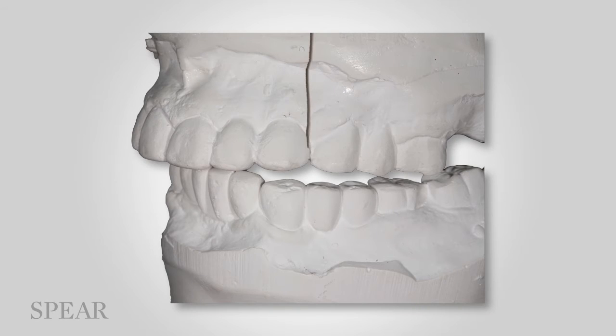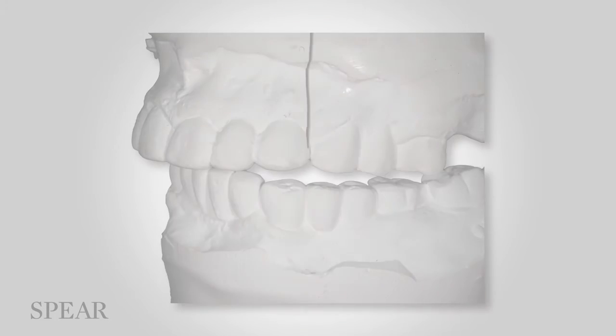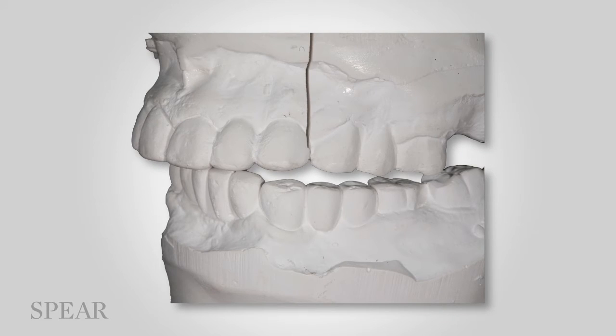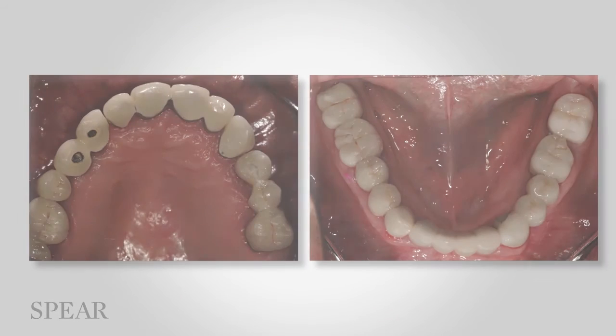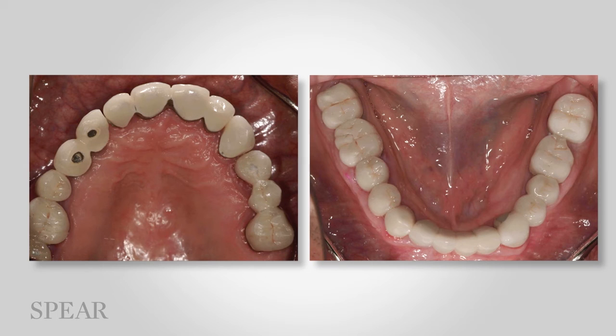These are images of the models with the teeth apart. These are photographs of the models mounted in centric relation at the time we were finally able to establish that. Notice that the only teeth he's contacting in centric relation are the left molars. This is the right side in that same mounting. And occlusal images — notice the number of broken occlusal surfaces.